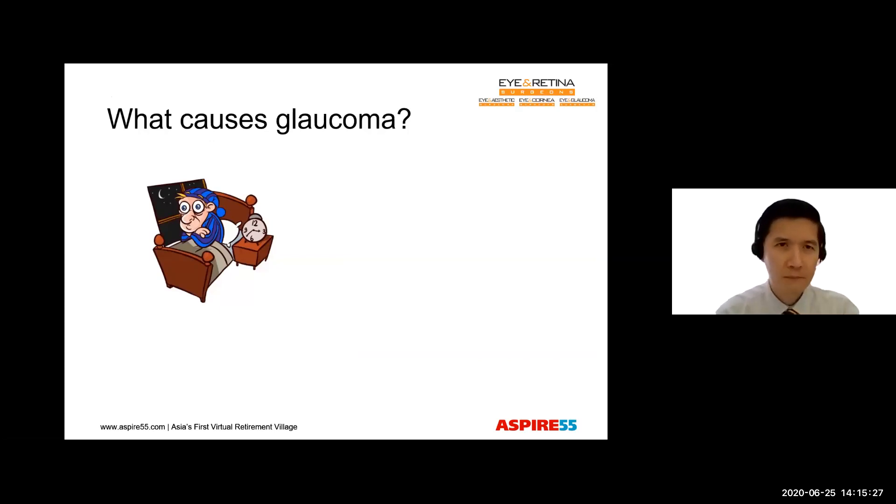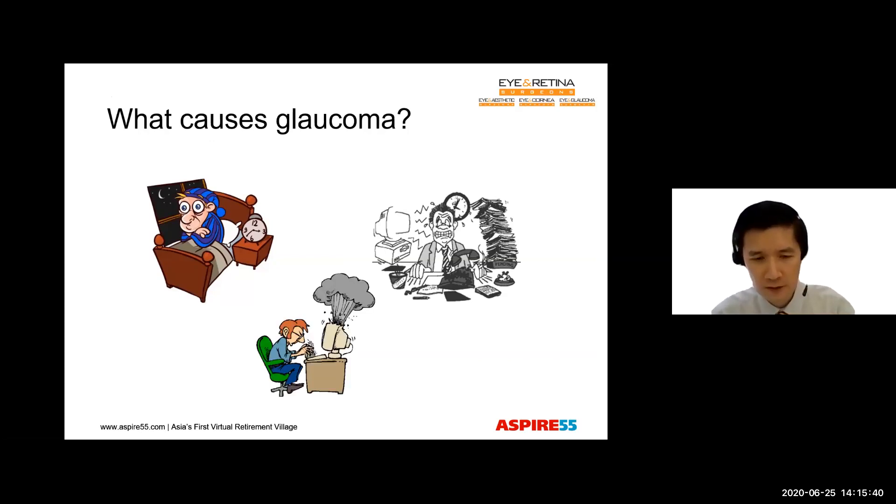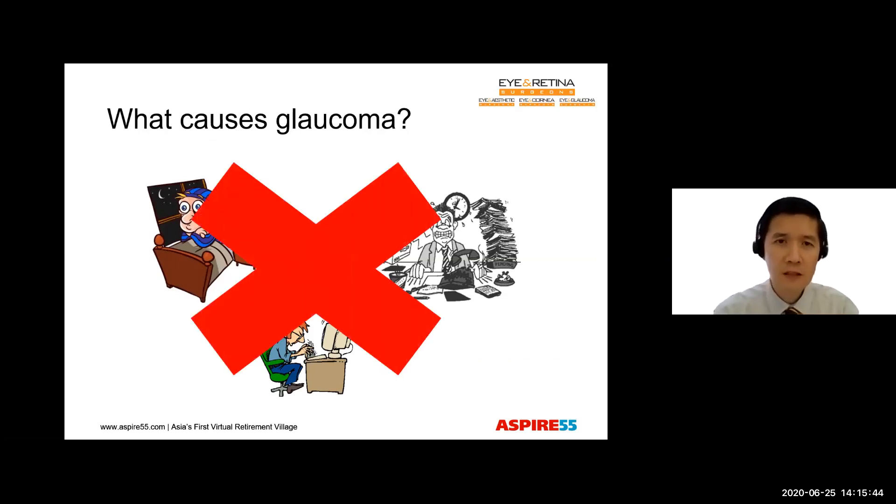What causes glaucoma? Many people think that a lack of sleep or keeping late nights causes glaucoma. Or perhaps it's stress at work and having to meet so many deadlines. Or even the excessive use of computers and other electronic devices. But in truth, none of these have been proven as a cause of glaucoma.